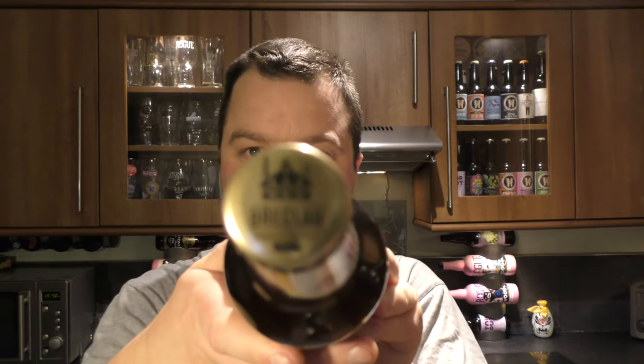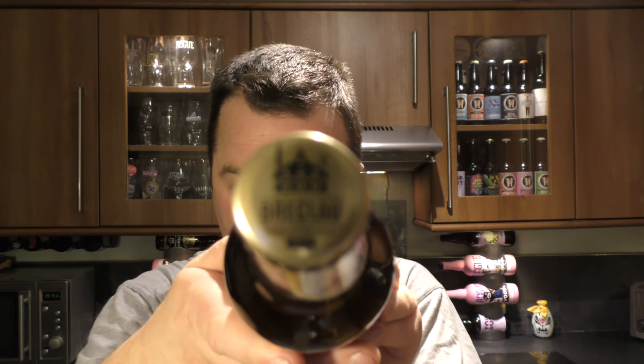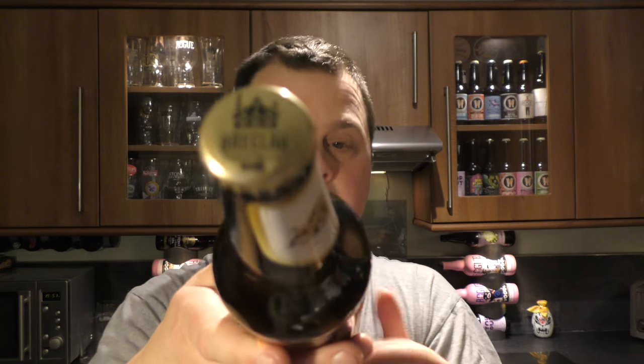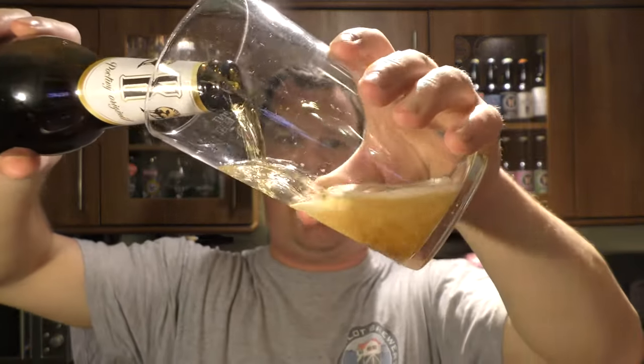There's the bottle cap. There's the image of the brewery. Let's get the beer out into a glass and see what we get. Nice bit of smoke on the opening. Beer is available from beersofeurope.co.uk — check out the link in the description box for their website.